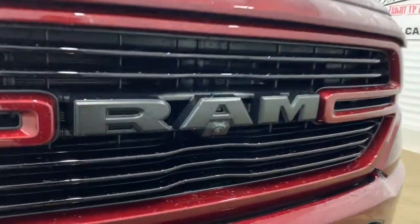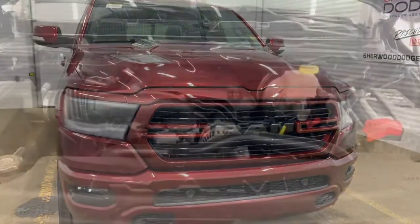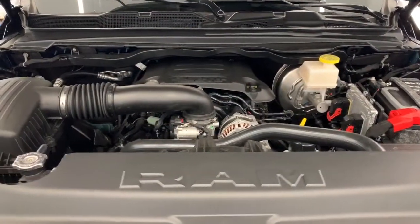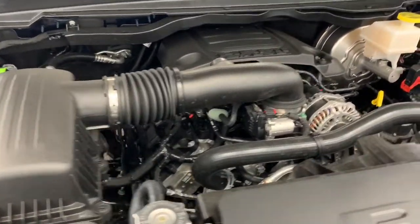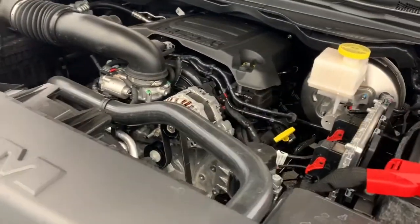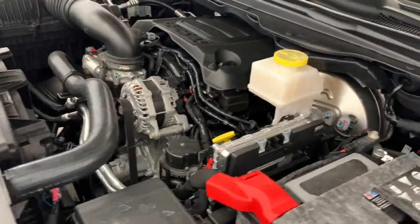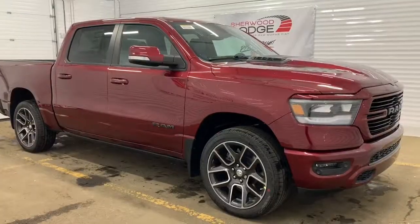We'll go take a look under the hood. Under the hood, it has a 5.7-liter V8 HEMI VVT MDS engine powering an eight-speed automatic transmission. What the MDS does is shut off four of the cylinders when going at consistent highway speeds to increase your fuel efficiency.